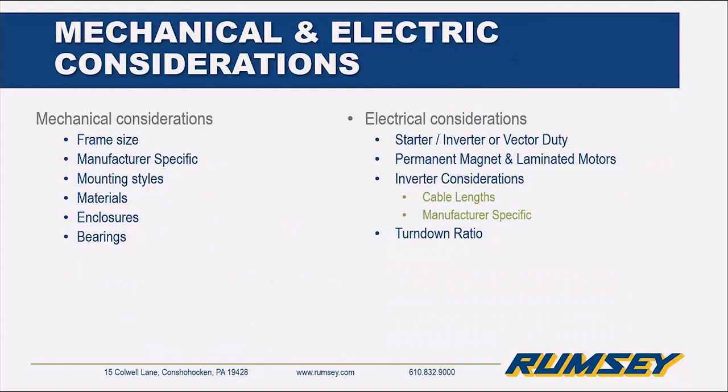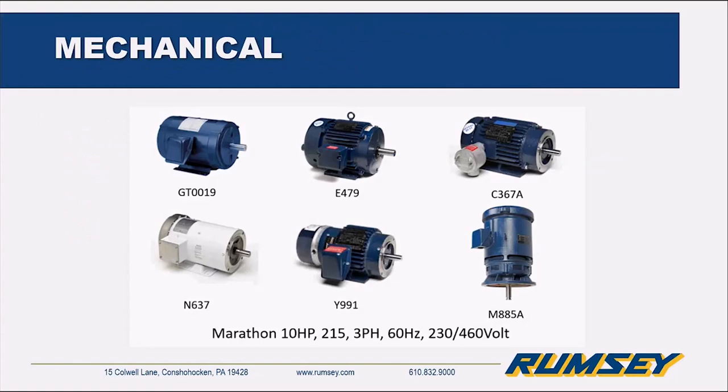We're going to break this presentation into mechanical and electrical considerations because they aren't really the same. Here we have six motors — they're all 10 horsepower, 215 frame size, and the voltage is pretty much the same. But as you can tell, the housings are all different, meeting different environmental requirements and made from different materials. Typically, most motors are built to be horizontal; five out of these six are. But then you get the vertical ones — if you have a vertical application, you need to relay that message, otherwise you might get the wrong thing.